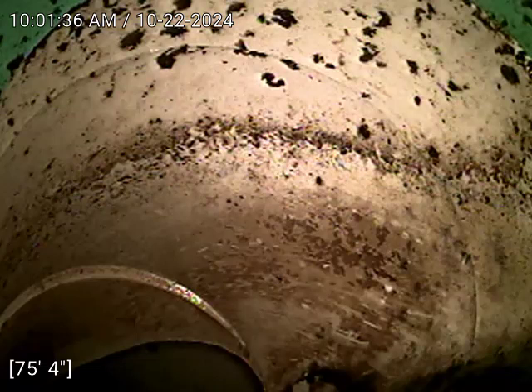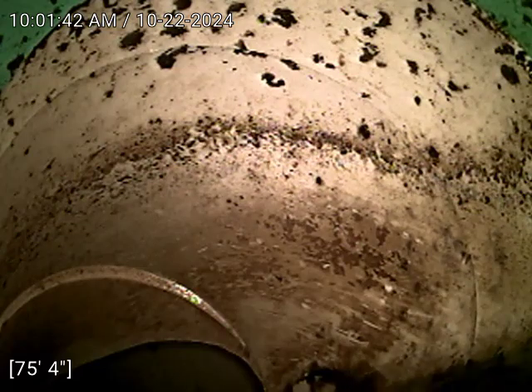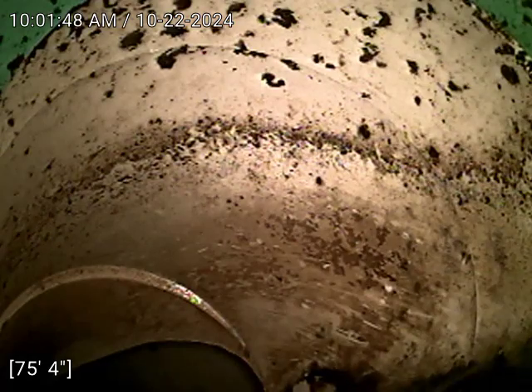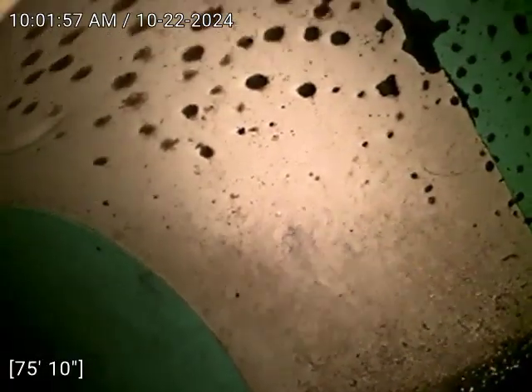We are at 13181 Mercury Drive in Lone Tree, Colorado. Today is October 22, 2024 at 10:01 a.m. We're scoping this main sewer line from the basement with the camera. Right now we can see the main CD tap connection. We have SDR 35 plastic all the way down to the CD tap connection.